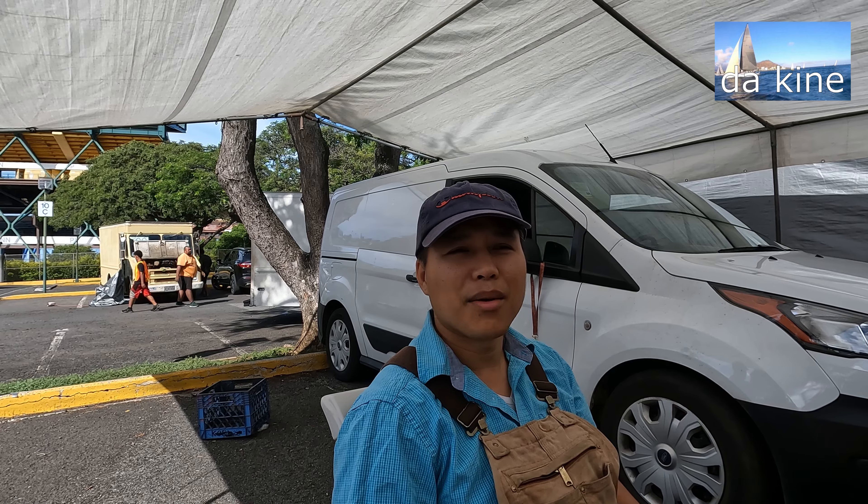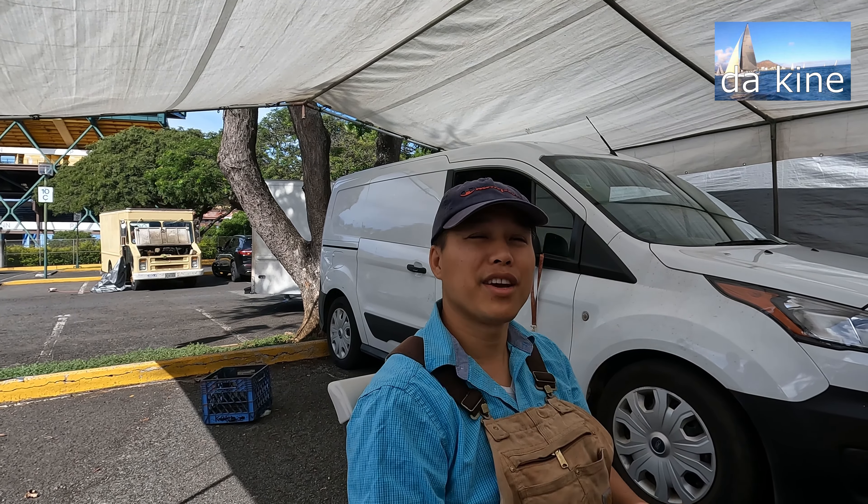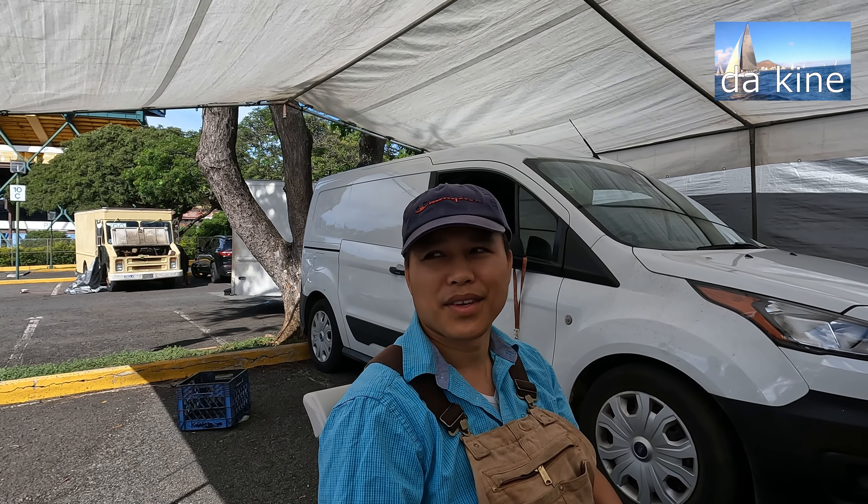My kiosk is at Beachcomber — kiosk number 17. So you're there all the time? Yeah, most of the time. I'm often over there. Sometimes I come here too.